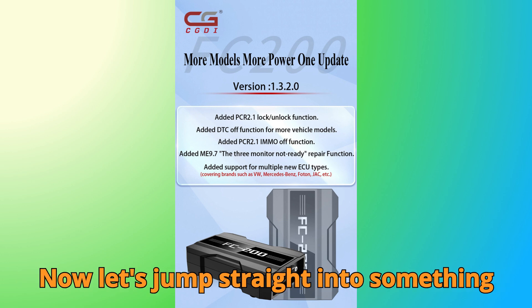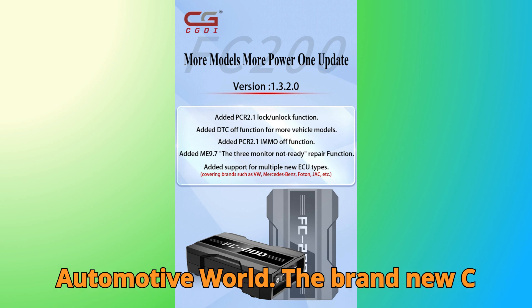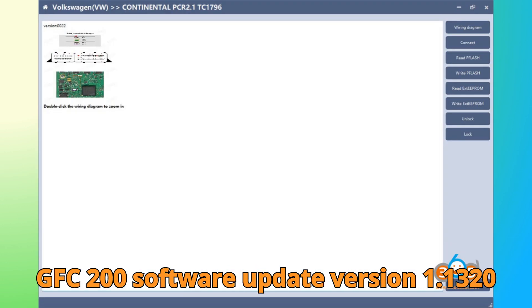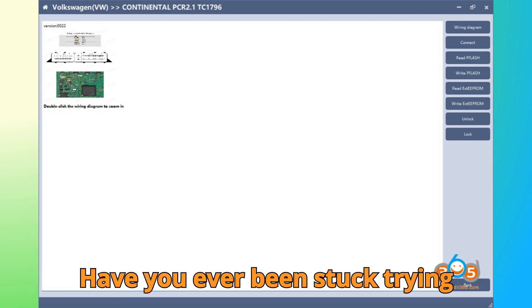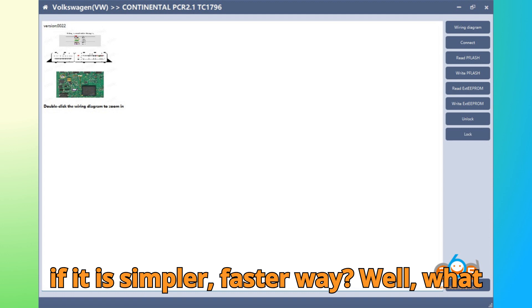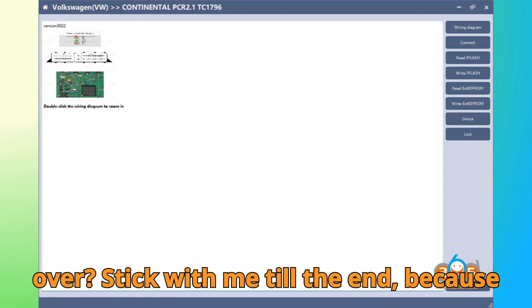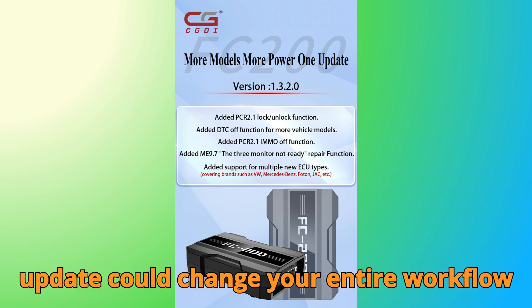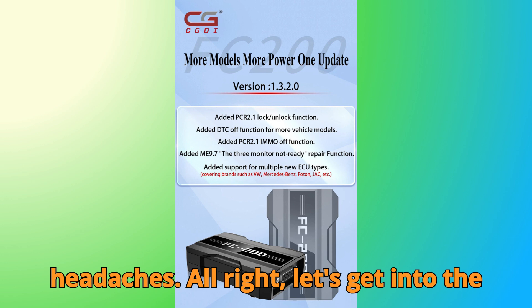Now, let's jump straight into something that's creating serious buzz in the automotive world. The brand new CG-FC 200 software update version 1.3.2.0, officially released on November 12, 2025. Have you ever been stuck trying to unlock a stubborn PCR 2.1 ECU, wondering if there's a simpler, faster way? Well, what if I told you the wait is finally over? Stick with me till the end, because today we're breaking down how this FC 200 update could change your entire workflow and maybe even save you from a few headaches.